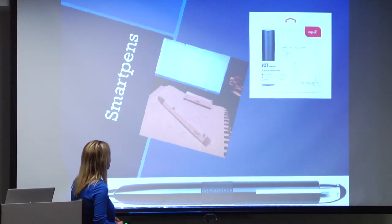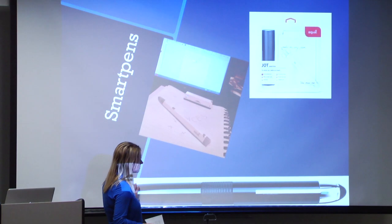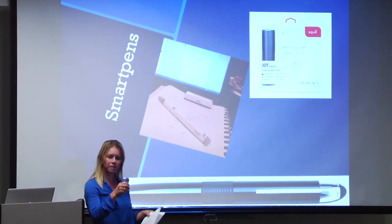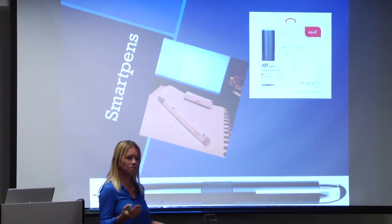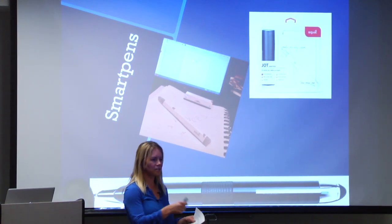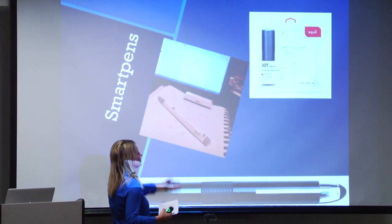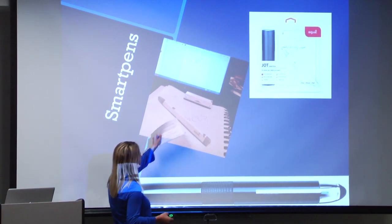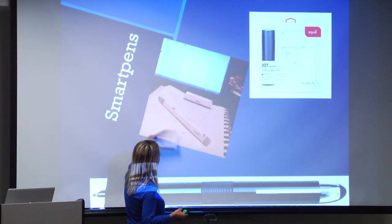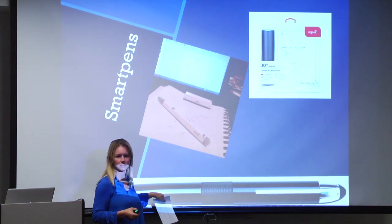Another cool thing I saw was smart pens — for a scribe like myself, this made a lot of sense. This is the LiveScribe. You write on paper and it connects everything you write directly onto your iPad or iPhone. So in a meeting, you don't have to re-enter your notes. The Equil is another option — you plug this piece of hardware onto any notebook page and you can write, versus the LiveScribe which requires special smart paper.